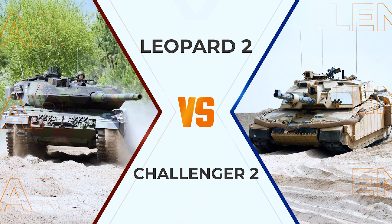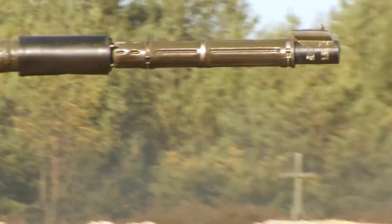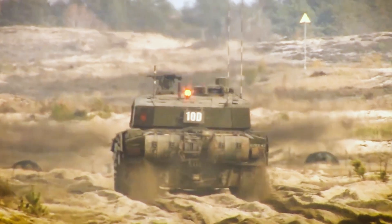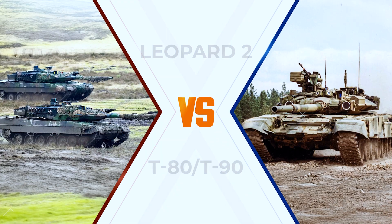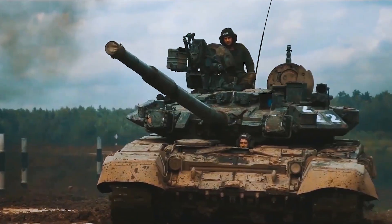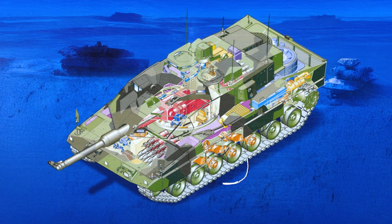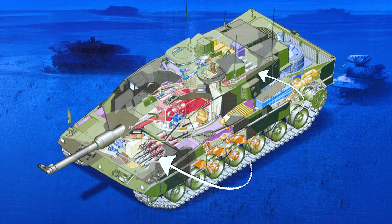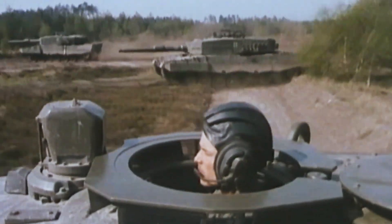Leopard 2 vs. Challenger 2: the Challenger follows a unique philosophy — a rifled gun instead of smoothbore, a finicky transmission, and limited modernization potential. It's strong in defense roles but lacks versatility. The Leopard is lighter, faster, easier to upgrade, and more adaptable to different armies' needs. Leopard 2 vs. T-80 and T-90: the Russian tanks are faster thanks to gas turbines and more compact, but fall behind in armor protection — especially at the front. Their weak point is the risk of ammo detonation when hit. With isolated ammunition storage and secure crew compartments, and armed with the L-55 gun, the Leopard outperforms the Soviet design approach in accuracy and range.